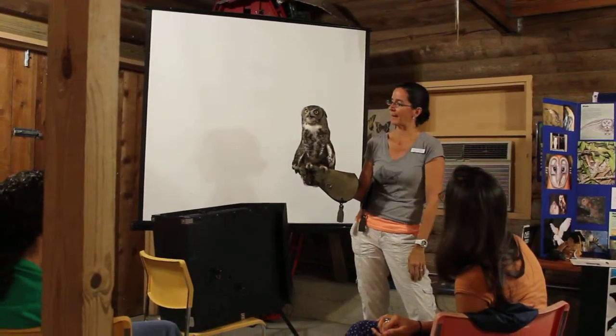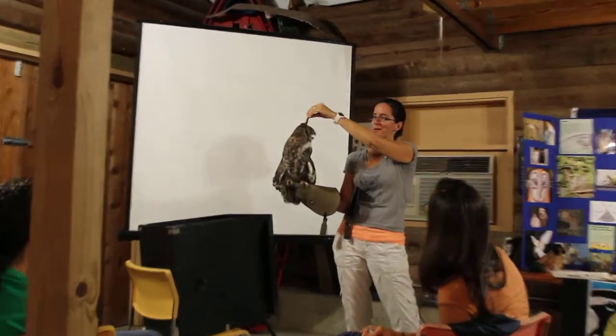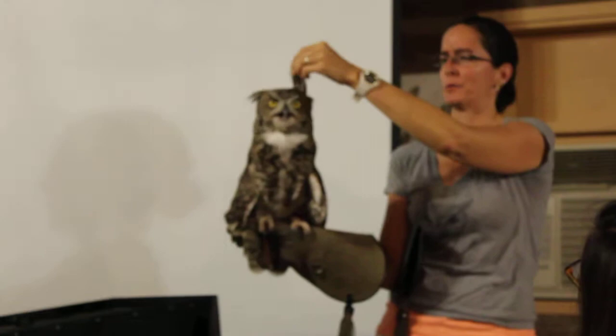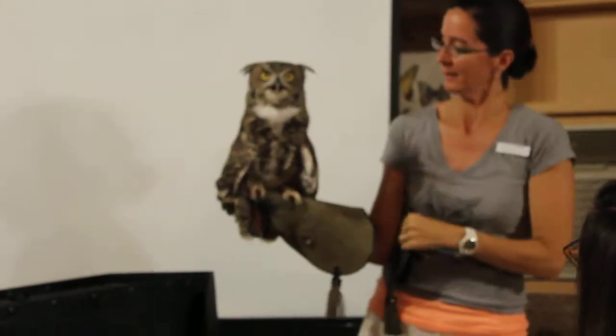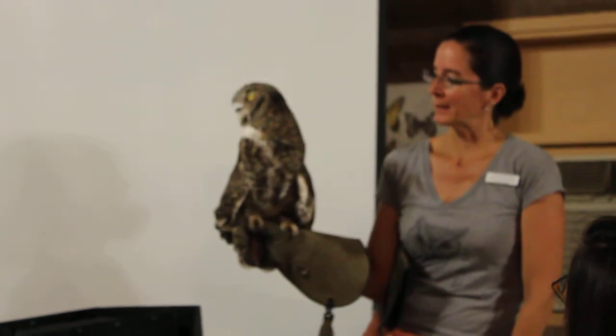Birds don't sweat — they just pant to cool off. They're called great horned owls because of these feathers on the top of their head. All three of our owls are molting right now, so they're kind of shabby looking. They're dropping out their old feathers and growing in a brand new set.